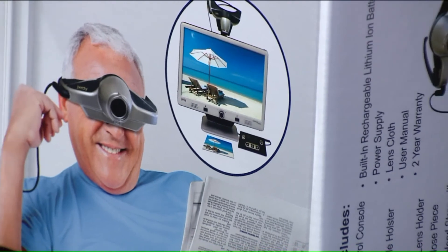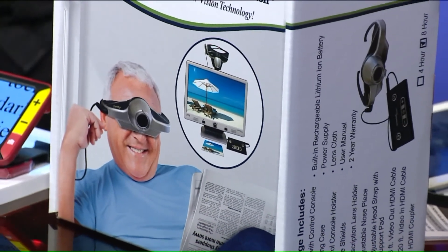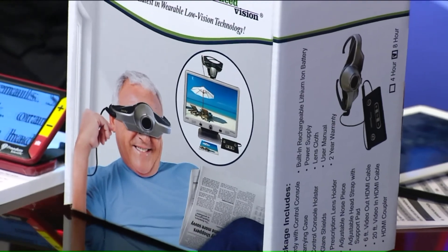This particular device here uses the same magnification technology, but you'd wear it. The image is on the front, so you simply put it on and you can pick up the book and read it hands-free. With the handheld device you would have to move it across text. So does the Low Vision Council help people find these kinds of devices?